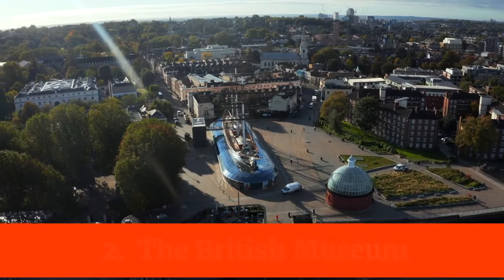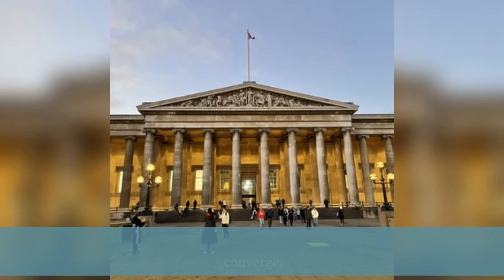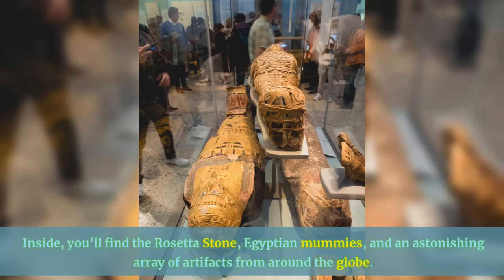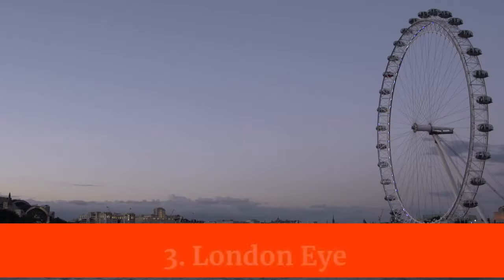Next we venture to the British Museum, where history, art, and culture converge. Inside you'll find the Rosetta Stone, Egyptian mummies, and an astonishing array of artifacts from around the globe. It's a journey through time and civilizations.